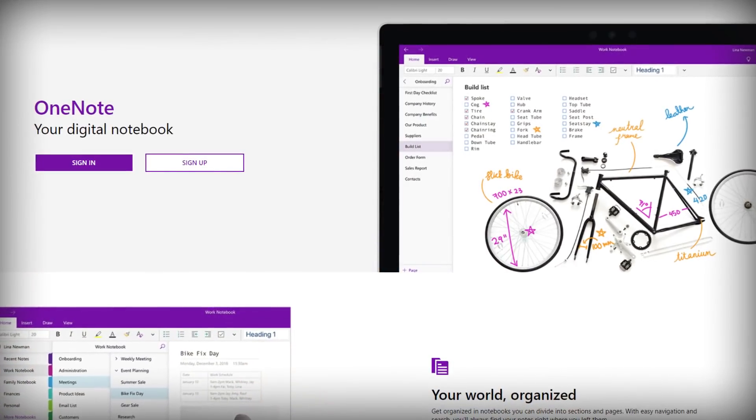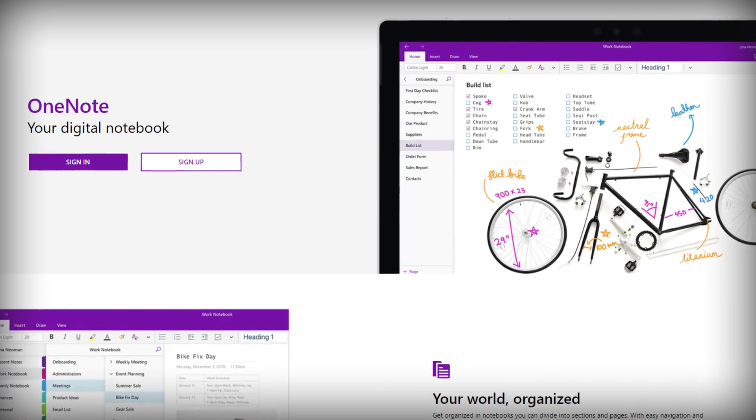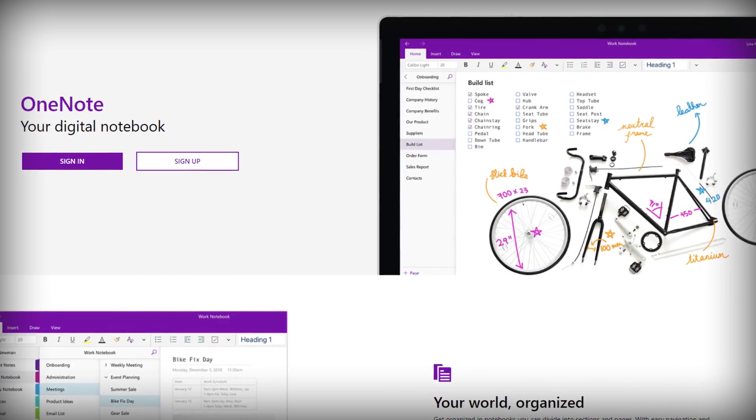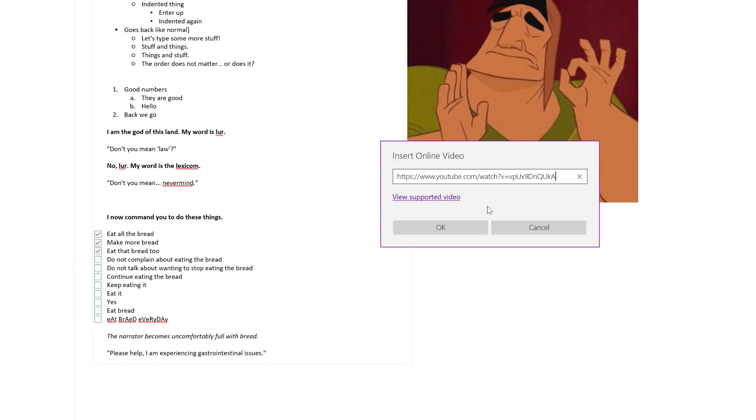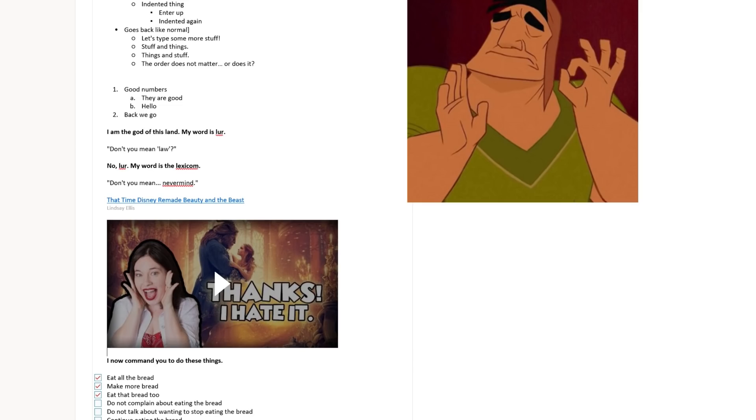That brings us to apps that let you take notes. In my original video I talked about Evernote, which is the app I've been using for nearly a decade. But the other app I want to recommend is one that is nearly neck and neck with Evernote when it comes to features and overall capability, and that is Microsoft's OneNote. Just like with Evernote, you can get all kinds of different information into OneNote — audio files, pictures — and you can actually embed videos into OneNote, which is something that Evernote can't do.